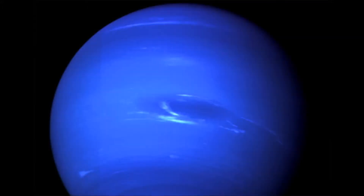It takes Neptune 16 hours and 6 minutes to rotate once and takes 164.79 Earth years to orbit the sun once. It is most recognized for its deep blue color and the large black spot, which is actually a raging storm that has been on Neptune at least since its discovery.